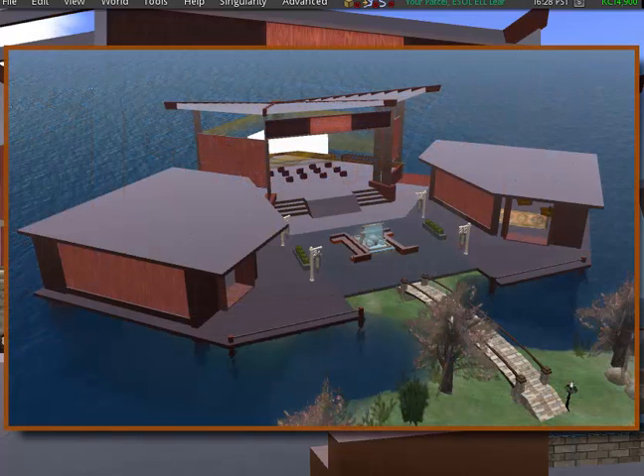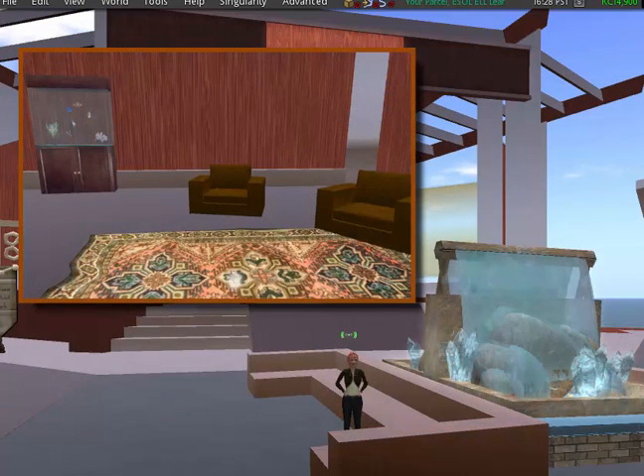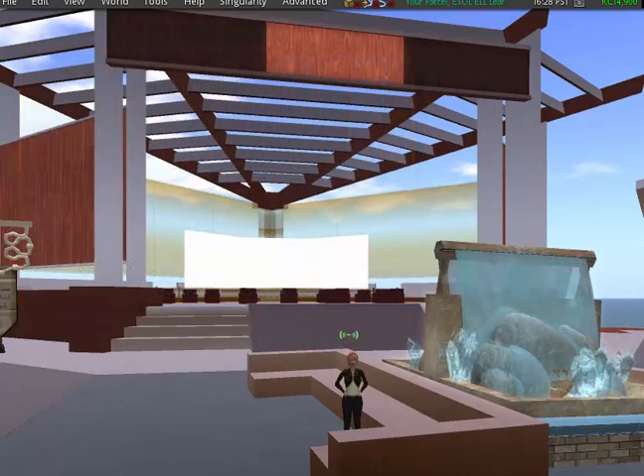The building to the left will house the music jam sessions. The building to the right will be a lounge, where instructor and learner meet to discuss their ideas, issues, and any other necessary information. This provides much-needed counseling sessions.